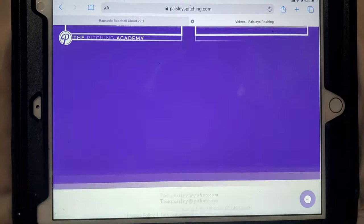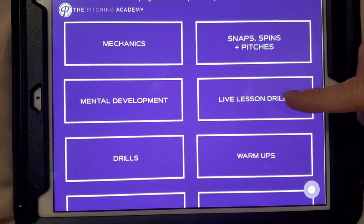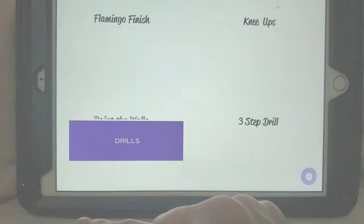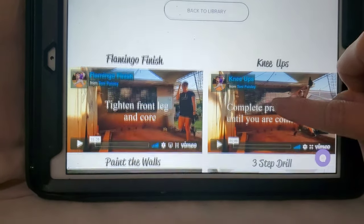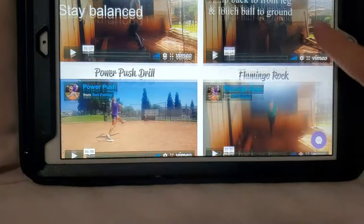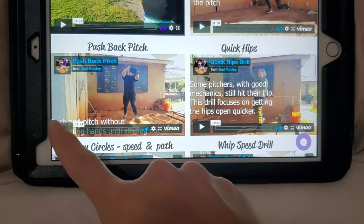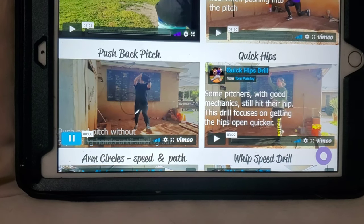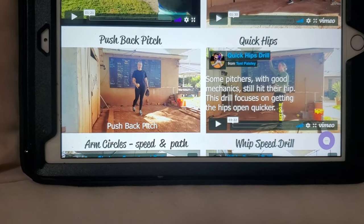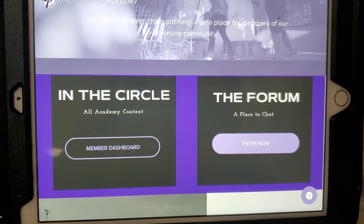The All Videos section lets you go through the content as a parent, pitcher, or coach, and pick and choose what you want to watch, what drills you want to practice, or do the ones I suggest after doing your video analysis or talking to you through emails, our discussion board, and our Facebook group. You can watch a drill before you practice, or bring it with you on your phone or iPad.